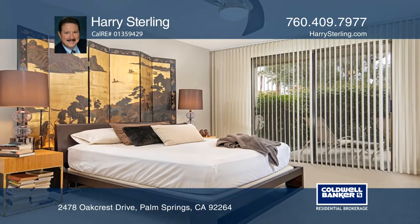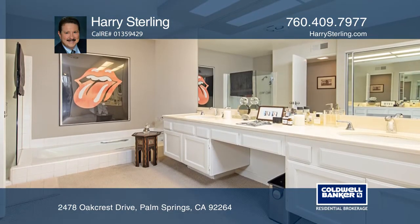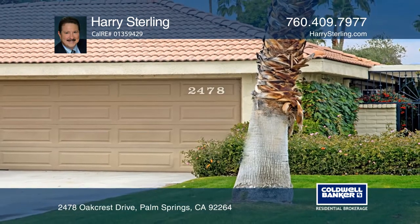The gated community has pools and greenbelt space. This complex is conveniently located near the Smoketree Shopping Center. Harry Sterling has the keys to your new home. Call today.